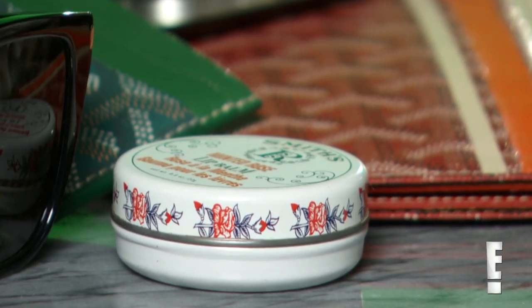My rosebud salve — you never want to have chapped lips. I like the minted rose; I think that's the best one. I just have like a box of jewelry — you never know when you want to accessorize a little bit more or less. It's probably not good to carry around.